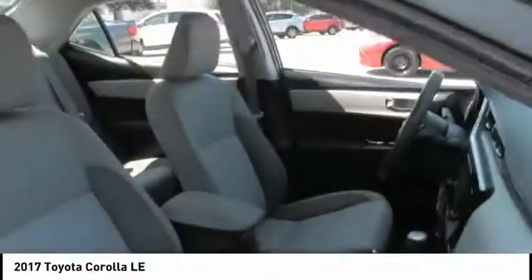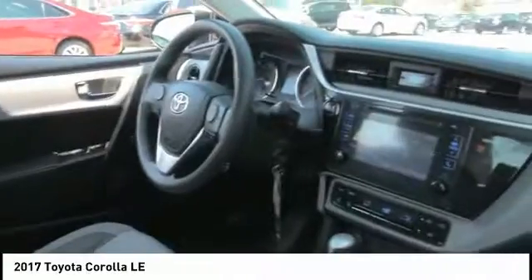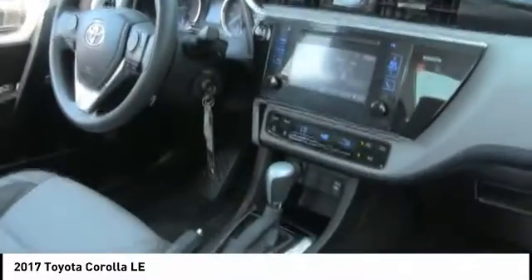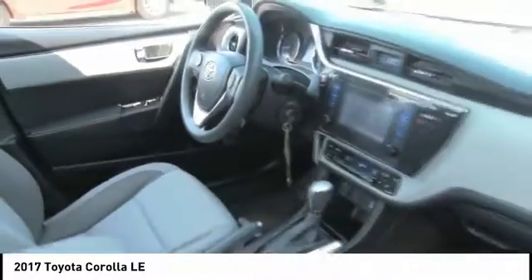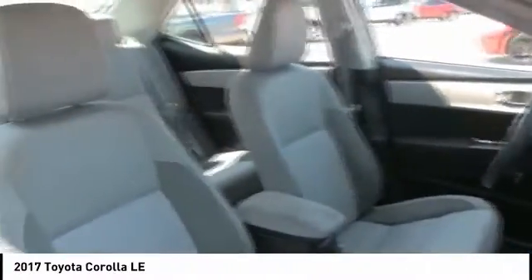Here are some of this vehicle's great options: tire pressure monitor, heated mirrors, brake assist, traction control, stability control, daytime running lights, engine immobilizer, wheel covers, front disc rear drum brakes, FWD.